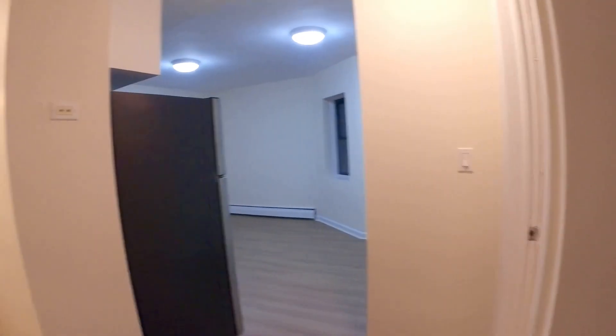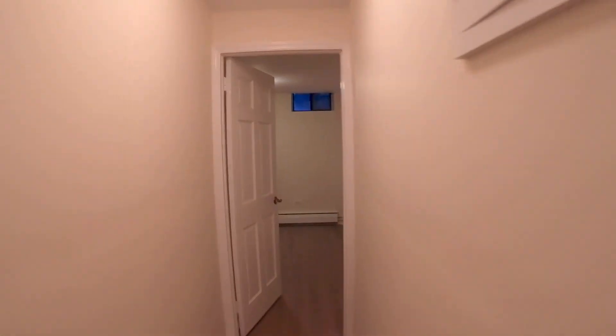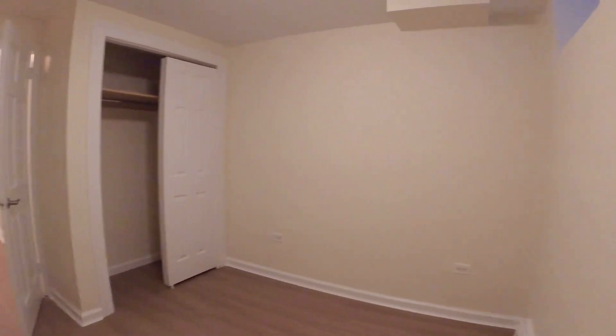Let's check it out. You walk in, you've got the foyer right here. You can walk left or straight to the hallway with a nice light and a closet. Now walking to your left, I'll show you this bedroom first — walk down the hallway, super private, really nice.